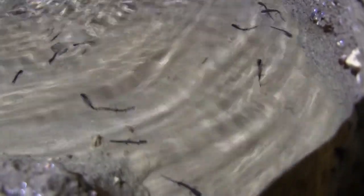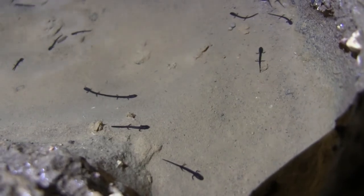When caving, you need to watch where you're walking to avoid the natural cave life that lives on the cave floor and in small pools. Sometimes they are very difficult to see.